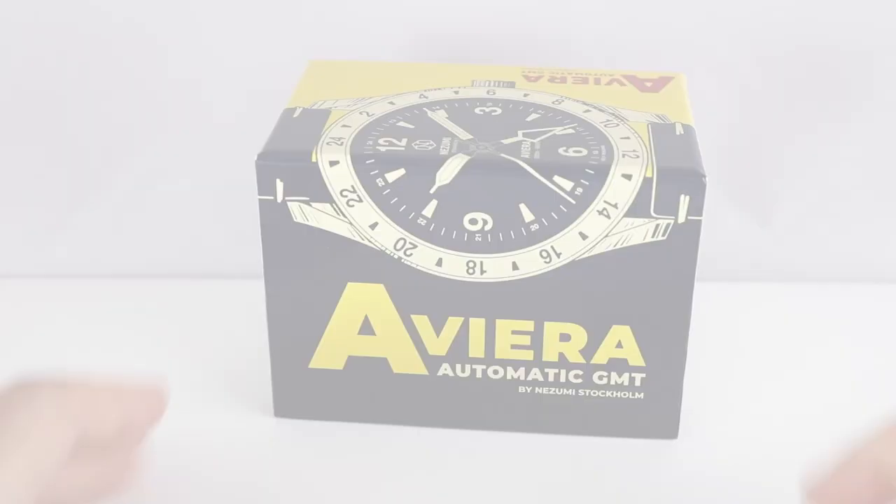The 1,500 euro watch has a Swiss-made movement. In one of my latest videos, I go over watch prices and calculations — you'll find it in the upper right corner. I give the number for a Sellita movement, and when you compare that price to a Seiko — which is what we have here — you'll understand the huge difference between 400 and 1,400 euros for a watch with a relatively similar design. And here we are with the Aviera Automatic GMT made by Nizumi Stockholm in Sweden.